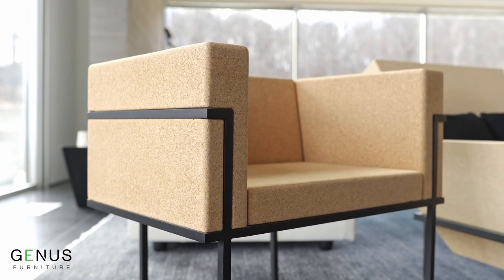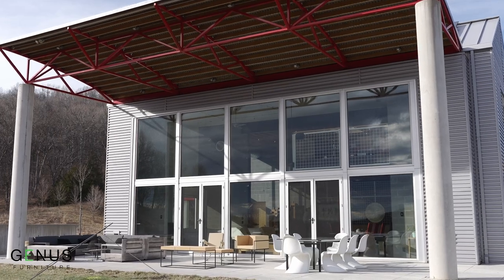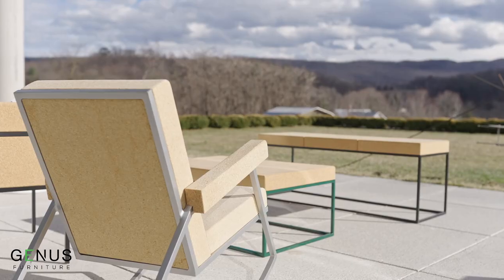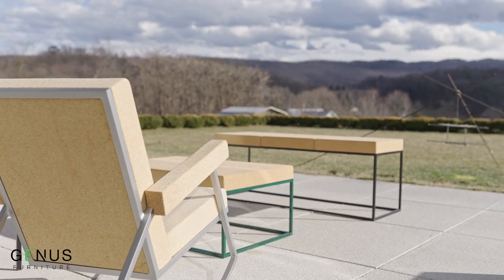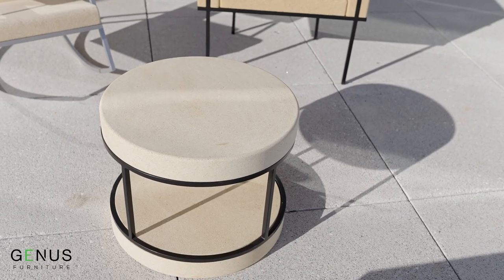We get a lot of questions at trade shows about how long this will last. One thing to think of is there have been buoys made out of cork that have sat in bays across this world for millennia. Cork will stand up to humidity, freeze, thaw, all those things, and it will never fall apart. The sun will begin to lighten it, just like any other piece of wood furniture, and it ends up being quite a beautiful look.